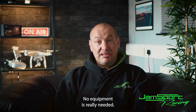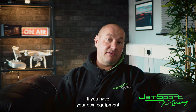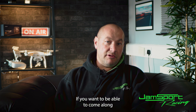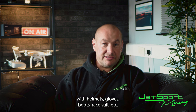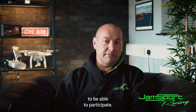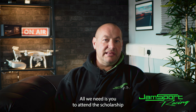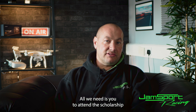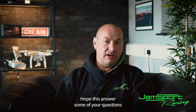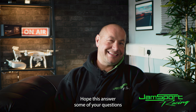No equipment is really needed — we will provide helmets. If you have your own equipment such as helmets, gloves, boots, or a race suit, that's ideal, but it's not necessary. If you haven't got that, we can provide everything required. All we need is you to attend the scholarship. Thank you for watching — hope this answers some of your questions.